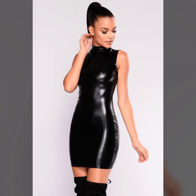Round neck, V neck, high neck, square neck — and many more collections of leather mini bodycon for girls and women you will see in this video.